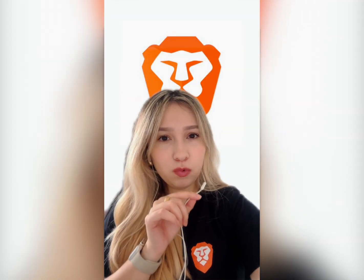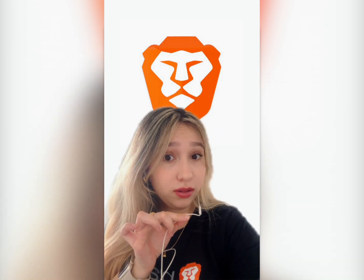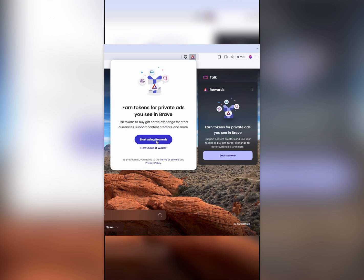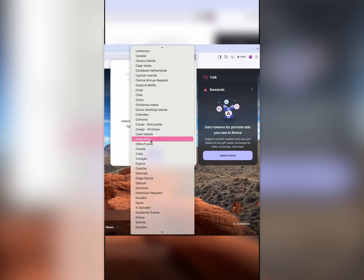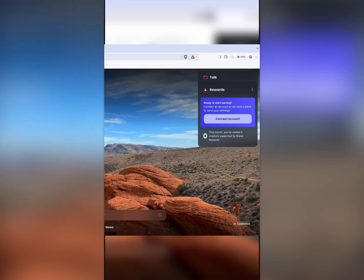Hi there! Imagine getting rewarded just for browsing the web. Sounds pretty great, right? Well, that's Brave Rewards — a unique feature of the Brave Privacy browser that lets you decide if you want to see ads. In return, you get rewarded while keeping your privacy front and center.